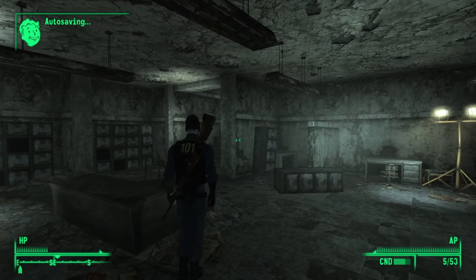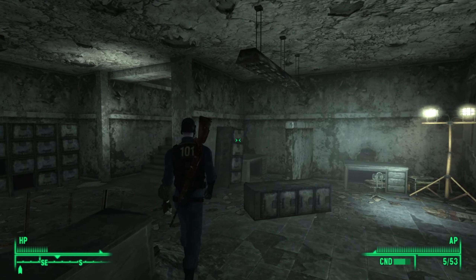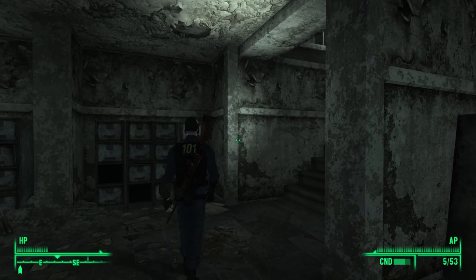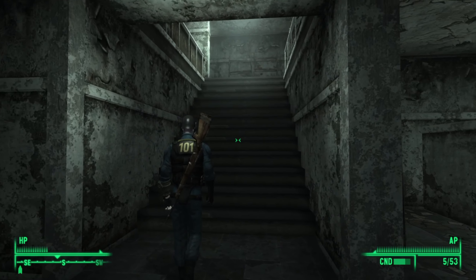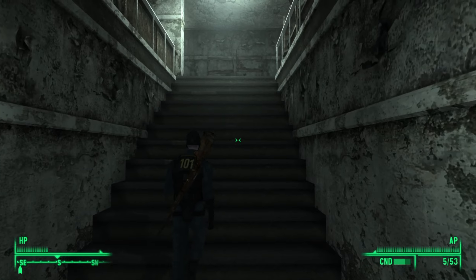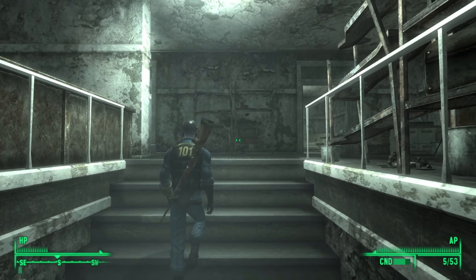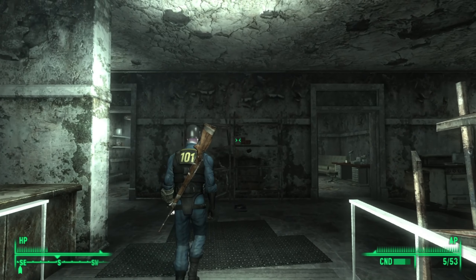After defeating a plethora of super mutants and even a super mutant behemoth, we got to speak with the DJ 3Dog. 3Dog promised to give us information about our dad if we helped to fix his radio broadcast, which currently can only be heard in the immediate area. We continue our adventure from here.